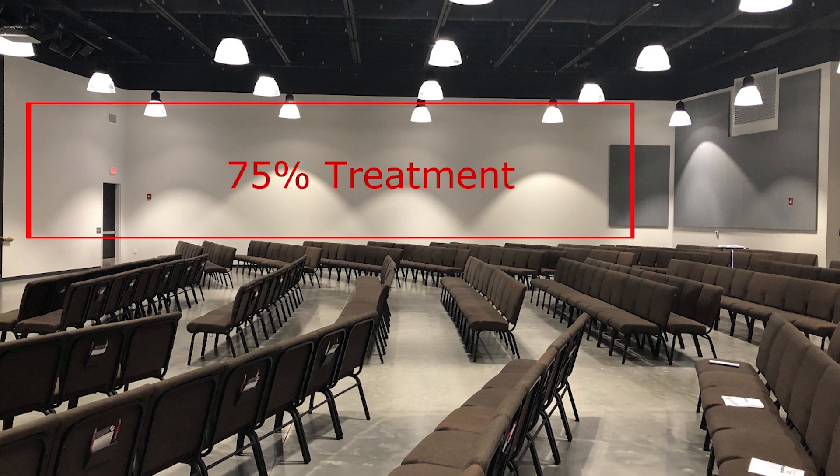Let's look at this final graphic. This was a project that we did, and it ended up being that they had to cover almost 75 percent of the surface area. Each room is different, each volume is different, the amount of energy placed in the room is different — so each has to be calculated to come up with a solution for that particular room.